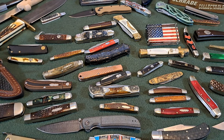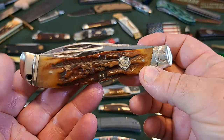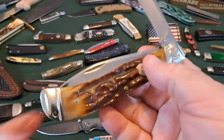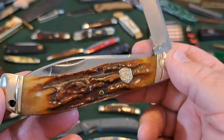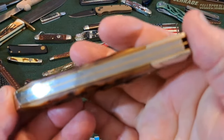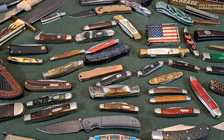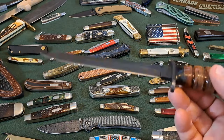Then 1,500 tuned in to look at this trapper from Cole — a big old knife, really cool. I just love the job they did on that bone stack. It looks awesome and it's a really well-made knife with no gaps. And then 1,000 tuned in for this M3 bayonet.